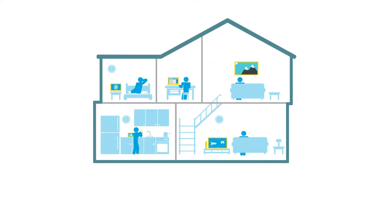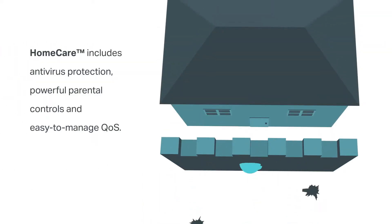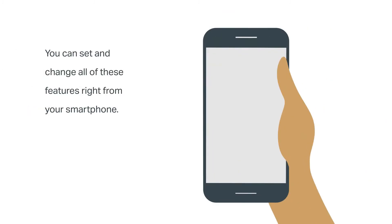Homecare, powered by Trend Micro, delivers the most comprehensive security of any whole home Wi-Fi system. Homecare includes antivirus protection, powerful parental controls, and easy to manage QoS. You can set and change all of these features right from your smartphone.